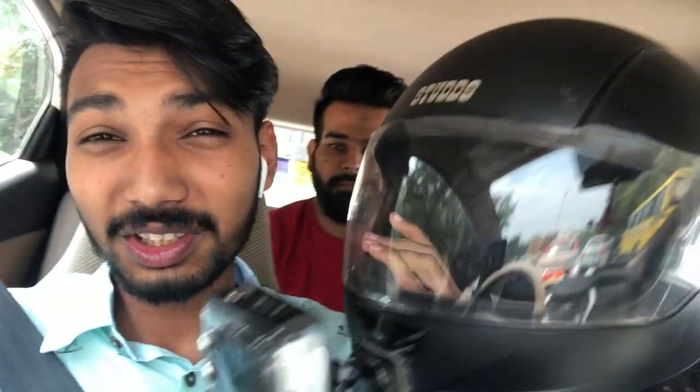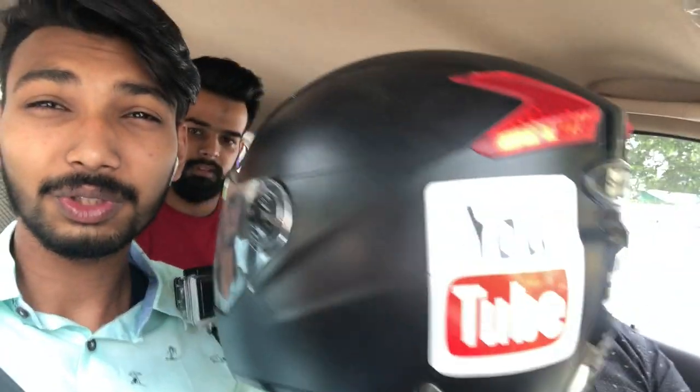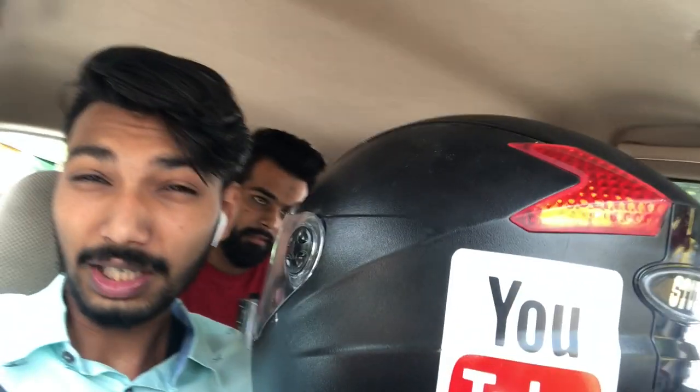I'll catch you guys in the next frame. As I told you, I was in a bit of a hurry. So why I was in a hurry — let me show you, just give me the helmet. This is the reason why I was in a hurry because Sanjeev was going out of station. A huge thank you to him for lending me his helmet.